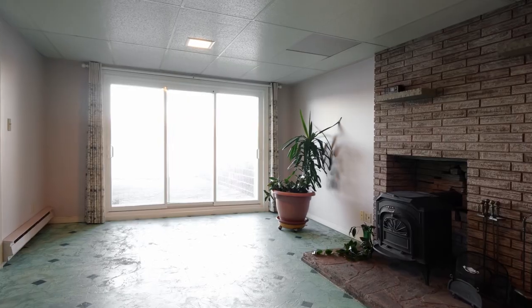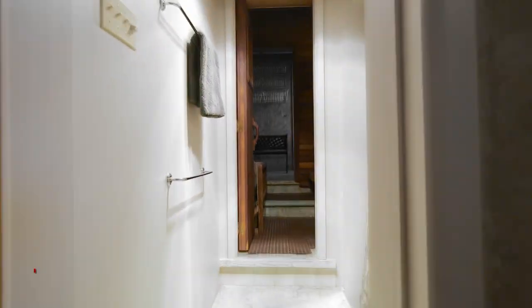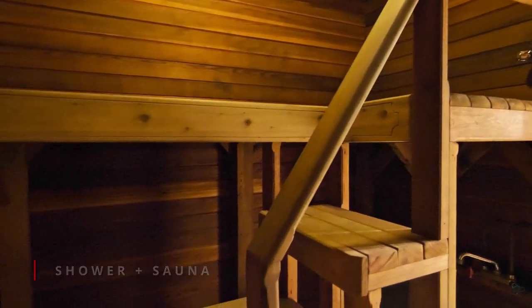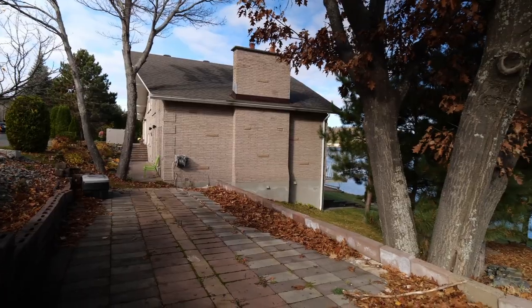The walk out to the water's edge is a lovely feature of this lower level, with opportunity to make this space work for your family. Ample storage, laundry, and so much square footage to fit all your needs.